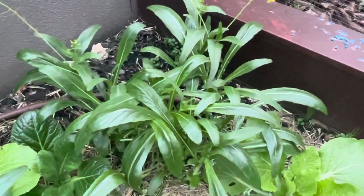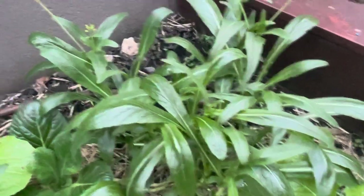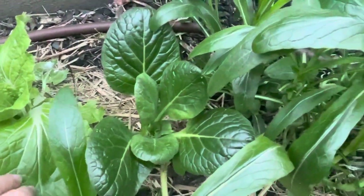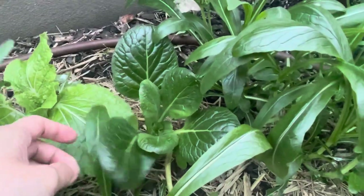I planted them last year. It didn't survive for long, but after that it just keeps coming out, which is great. This one is worth mentioning — it's a Japanese mustard. It's got a very strong mustard taste, but it's still very nice.